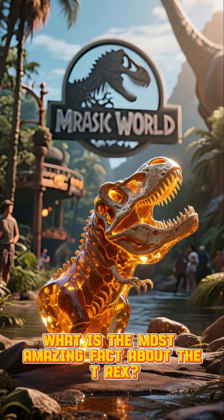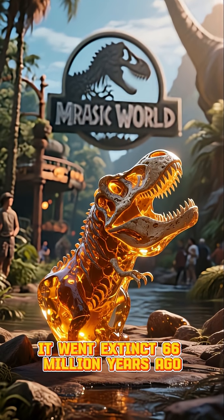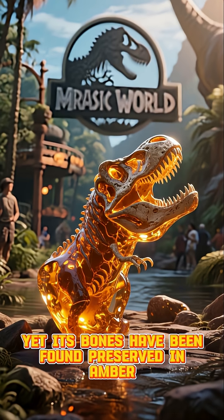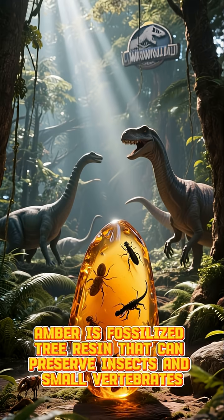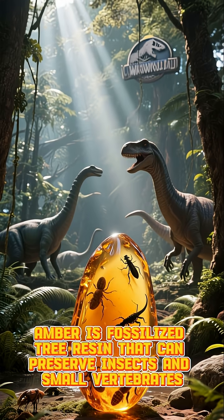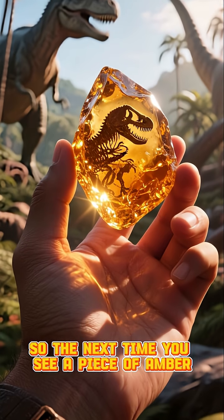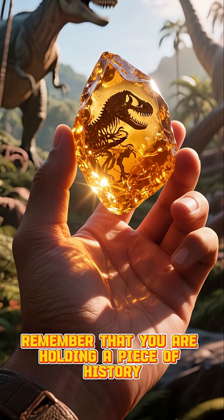What is the most amazing fact about the T-Rex? It went extinct 66 million years ago, yet its bones have been found preserved in amber. Amber is fossilized tree resin that can preserve insects and small vertebrates. So the next time you see a piece of amber, remember that you are holding a piece of history.